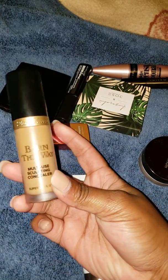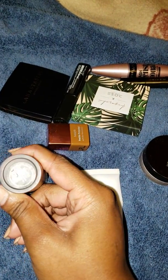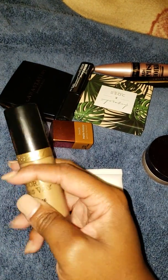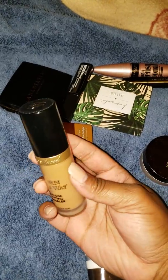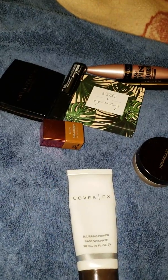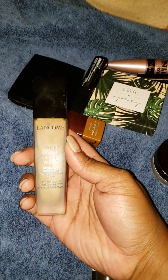Speaking of more coverage and covering up, I am liking the Born This Way Multi-Use Sculpting Concealer in the shade Mocha, which has more of a rosy, peachy undertone and it definitely helps correct the darkness underneath my eyes as well. I haven't been sleeping well, guys — I'm going to do better this week.